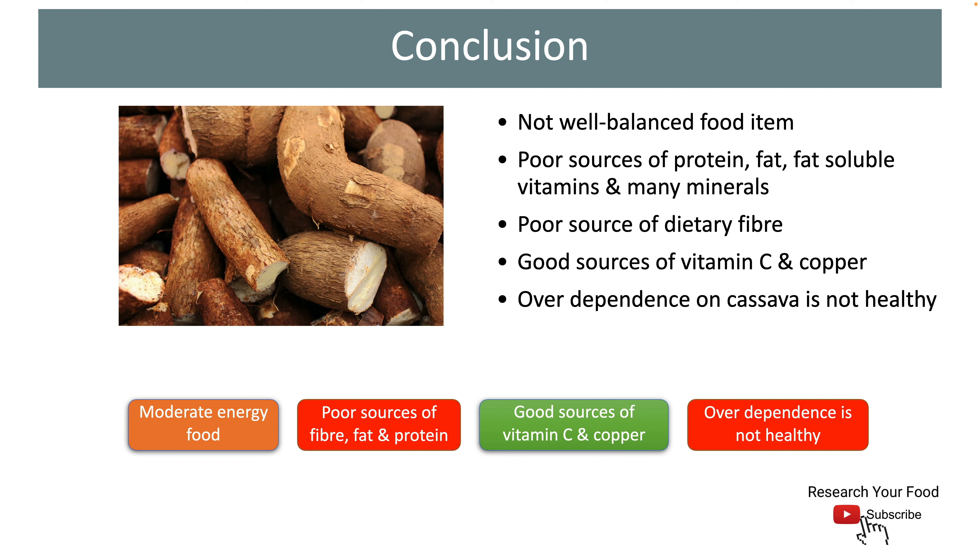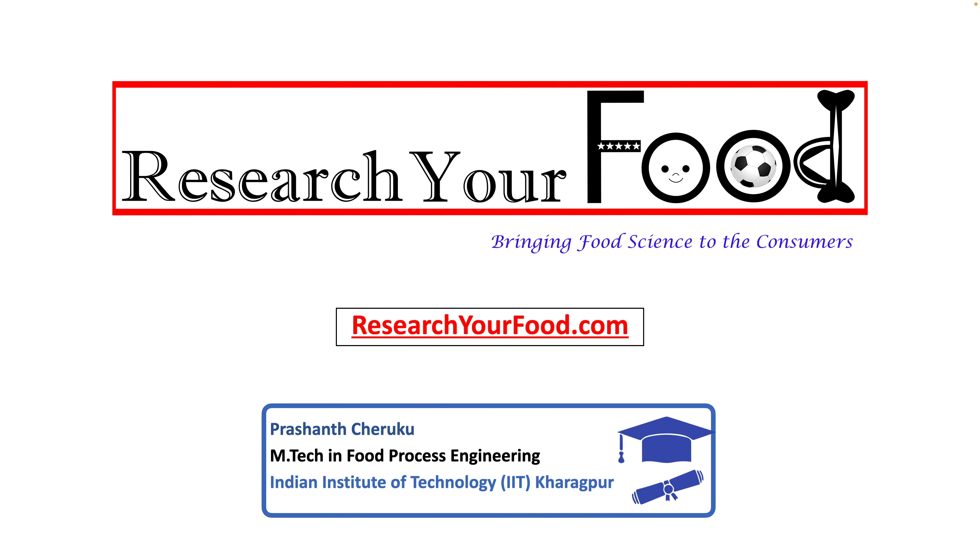Here comes the end of the video for today. Let us know if you have any questions. If you like the video, hit the like button and share it with your friends and family. If you like our content, consider subscribing to our YouTube channel and follow ResearchYourFood.com. Thanks for joining us. I hope to see you in my next video.